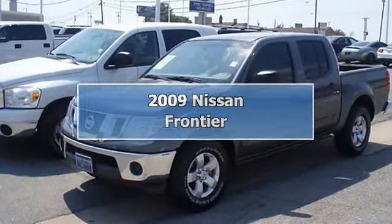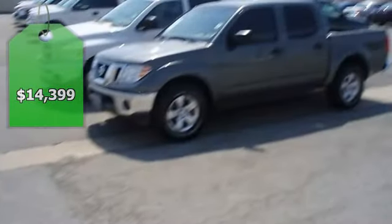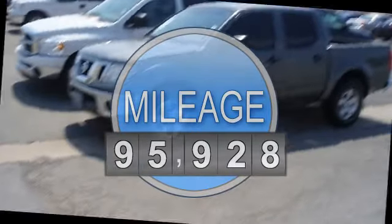2009 Nissan Frontier. Great options: power windows, power locks, power mirrors, bed liner, bed extender, and nice wheels.